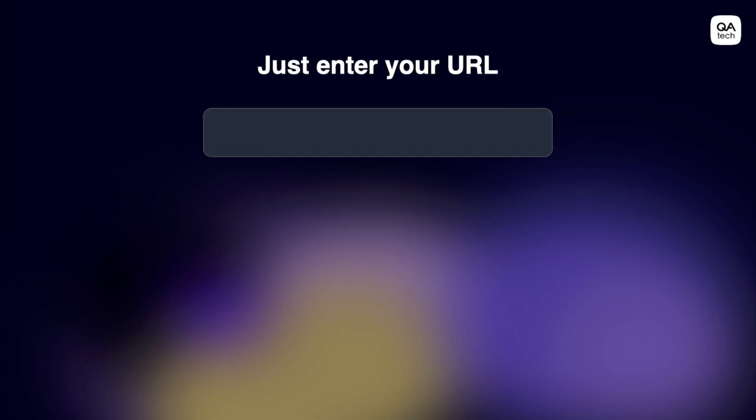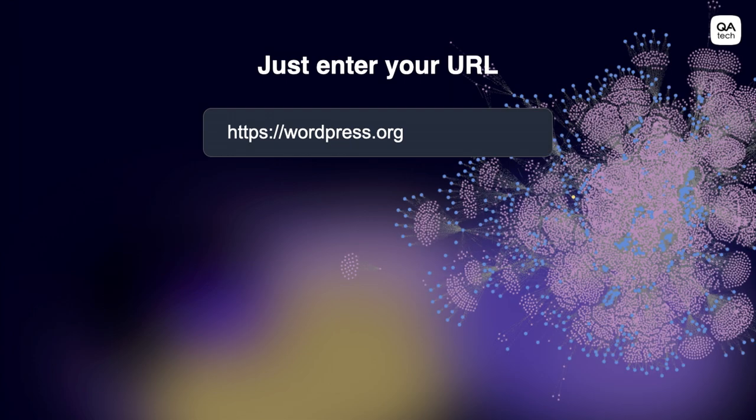Our product works like this. You can enter any URL — in this case, let's take WordPress.org. Once you enter it, we start scanning that website and create a knowledge graph about everything that goes on in that product. Based on this graph, it enables us to map out different user journeys, different functionality, and things you would like to test.